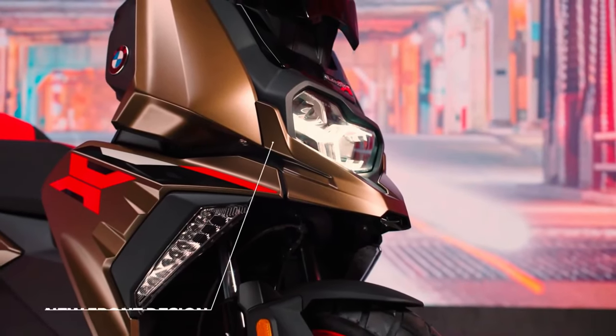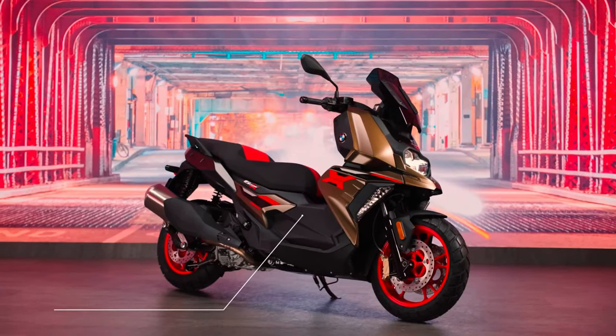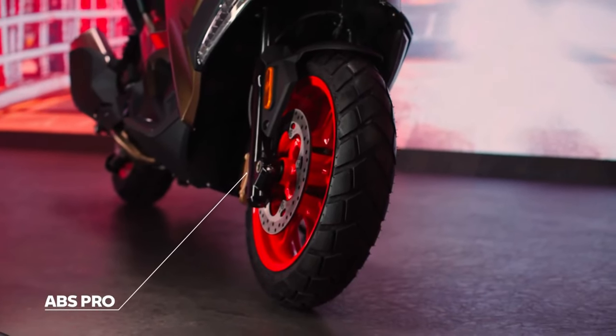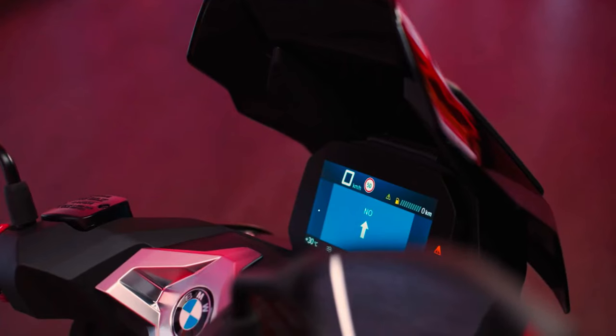Weight is listed as 201 kilograms for the C400GT and 199 kilograms for the C400X, while seat height is set at 775 millimeters and 12.8 liters of fuel is carried in the tank.